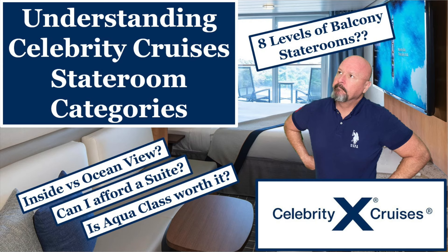Picking a stateroom on a Celebrity cruise can be a big task, very confusing. There are so many different categories to choose from. There are eight types of balcony staterooms and lots of different kinds of suites, and these come at all price points. I'll break it down for you today so you can understand and make the right decision for you and your traveling party.